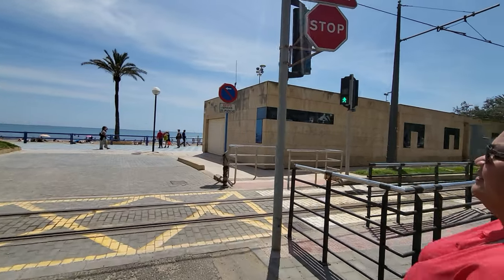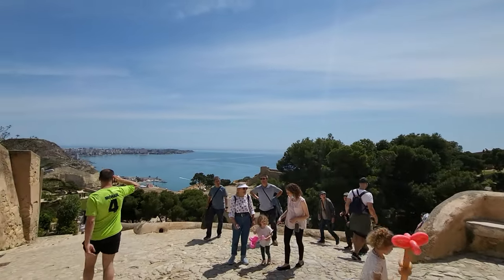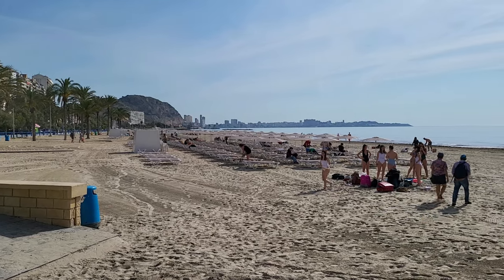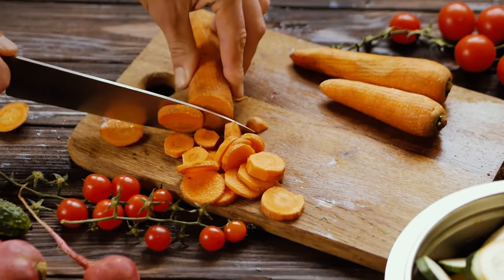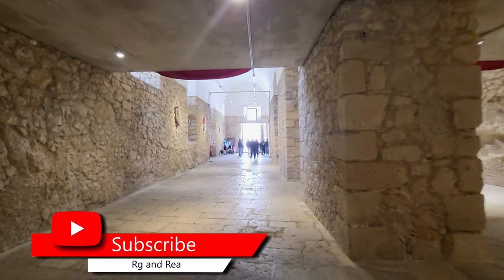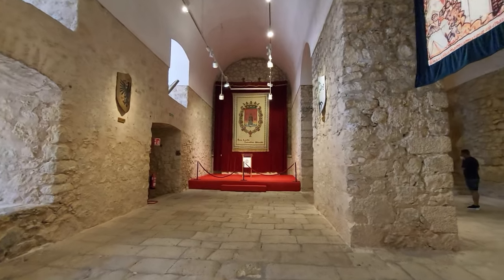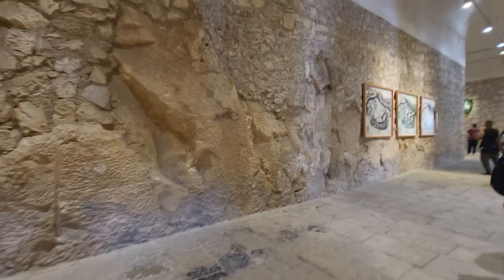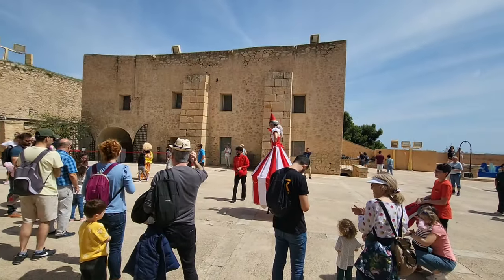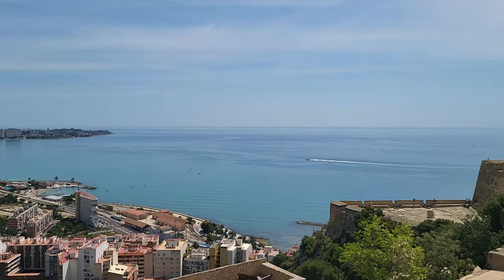As we wrap up our exploration of Alicante, we hope this episode has provided you with the essential information you need to make the most of your visit to this captivating city. From the rich history and cultural delights to the stunning beaches and culinary experiences, Alicante has something to offer every traveler. If you have any questions or need further information about Alicante or any other cruise ports, please feel free to comment below. Don't forget to hit the subscribe button and give this video a thumbs up — you'll be notified of further episodes covering more exciting cruise ports around the world. Be sure to check out other Cruise Information videos, where you'll find in-depth information on various cruise ports, helping you make the most of your cruise vacation.